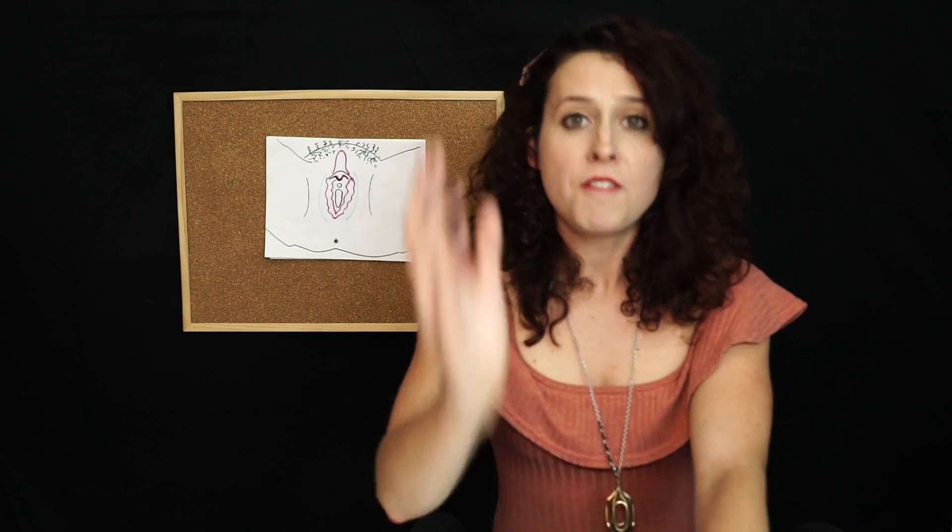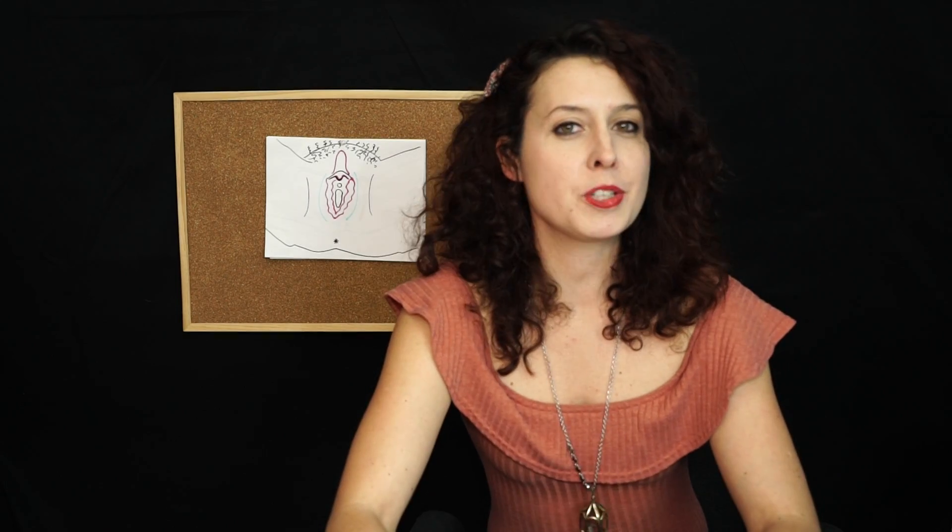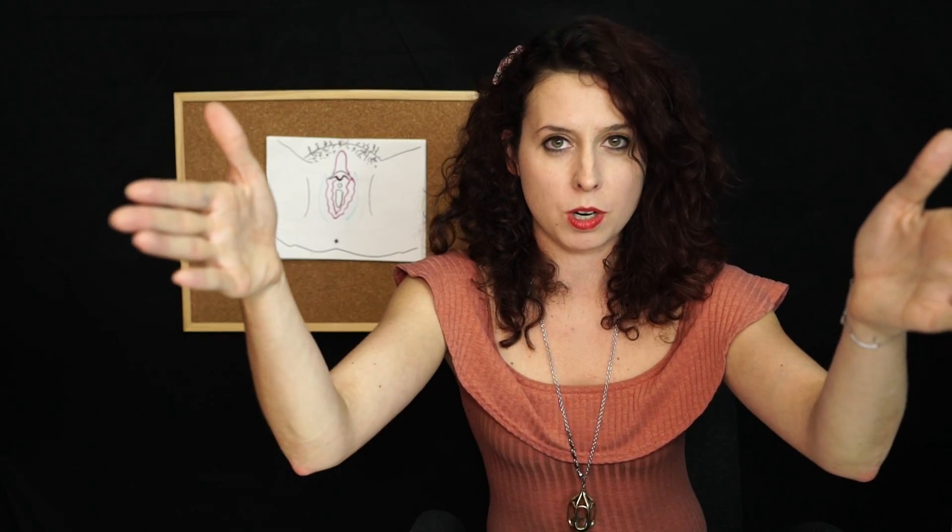The vagina has become the choice term for women's genitalia. Vulva is actually the correct term for your external female sex organs. The vagina is the muscular canal that connects the uterus to the outside world — that is the doorway. If you can see it and say hi to it, it's your vulva.